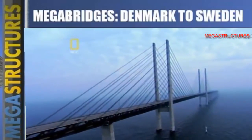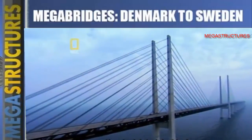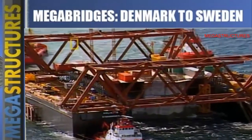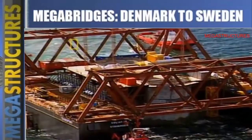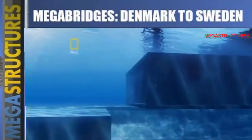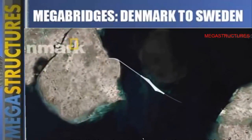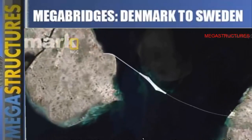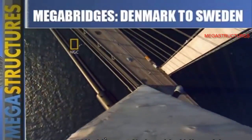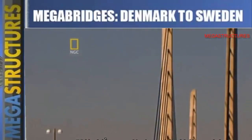Having to build the bridge section this high and this huge created the biggest challenge of the entire Øresund project. Engineers were hurtling full speed towards the July 2000 deadline. The last stones had been placed on the artificial island, the tunnel elements had been sunk — now it was time to build the world's longest cable-stayed bridge for car and rail. Construction began with the towers: at 60 stories, they would be by far the highest free-standing double-legged bridge towers in the world.